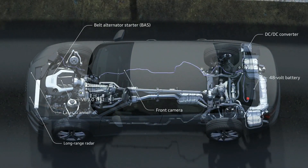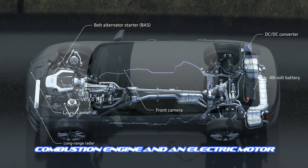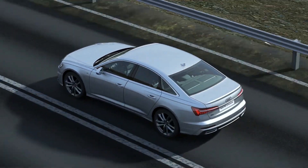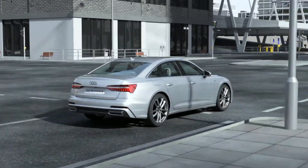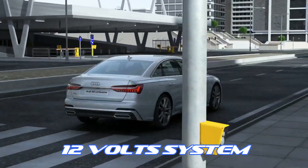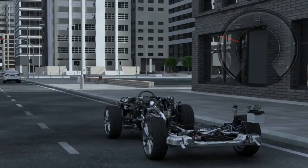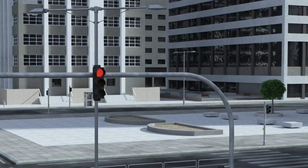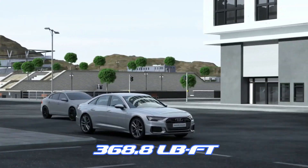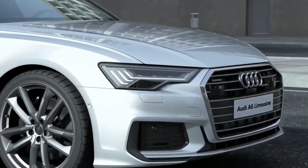At the heart of the Audi 48V mild hybrid system lies a powerful combination of an internal combustion engine and an electric motor. This dynamic duo works seamlessly together to enhance both fuel efficiency and the overall driving experience. What sets this system apart is the integration of a 48V electrical system, which provides a significant boost in power and efficiency compared to traditional 12-volt systems. The system offers an impressive power boost of up to 340 horsepower, additional torque of up to 368.8 pound-feet, and goes from 0 to 60 miles per hour in 5.1 seconds.